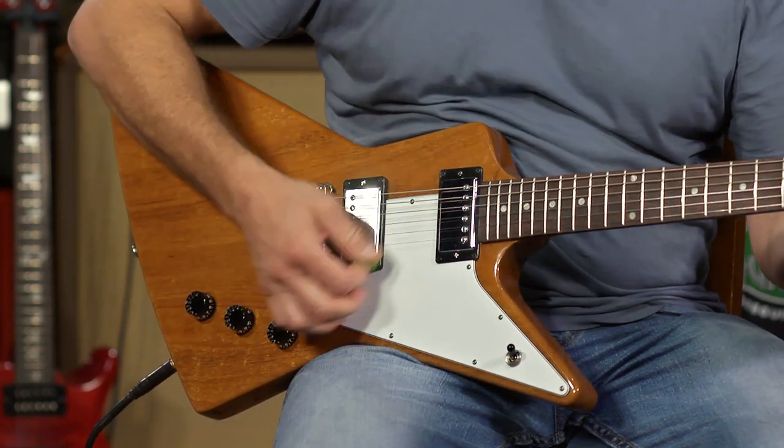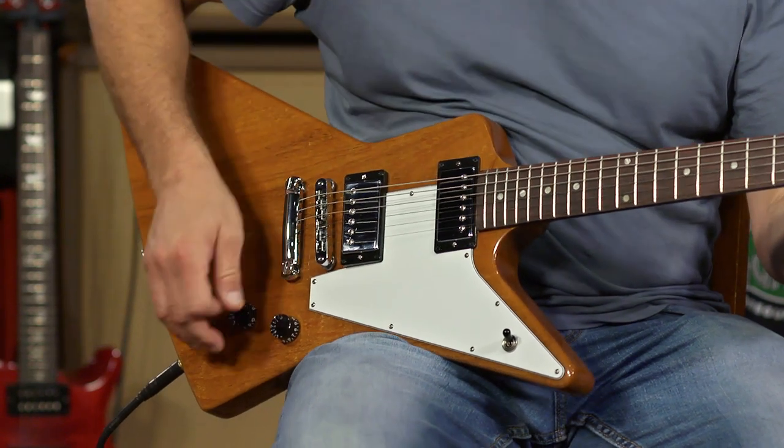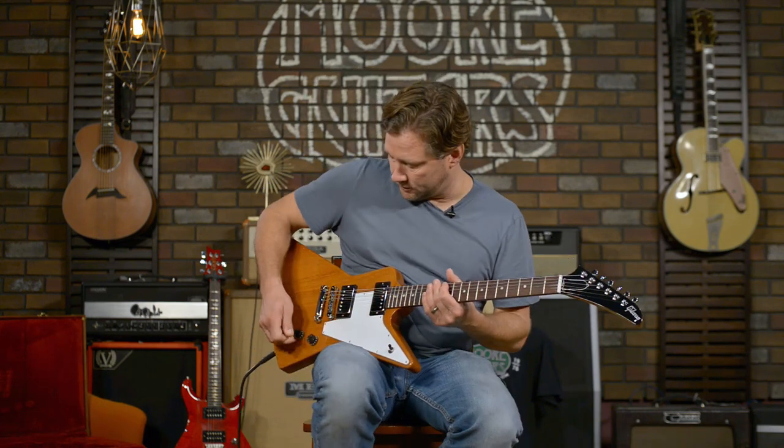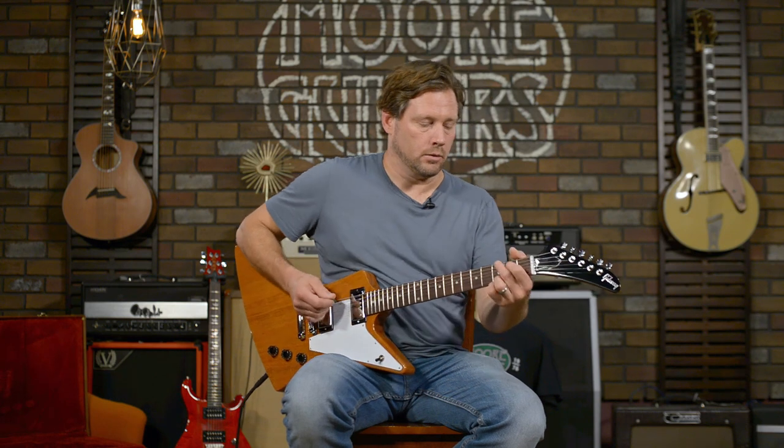It's got two volumes and a tone control. Listen to this thing clean — these pickups are something special. This is the bridge pickup.